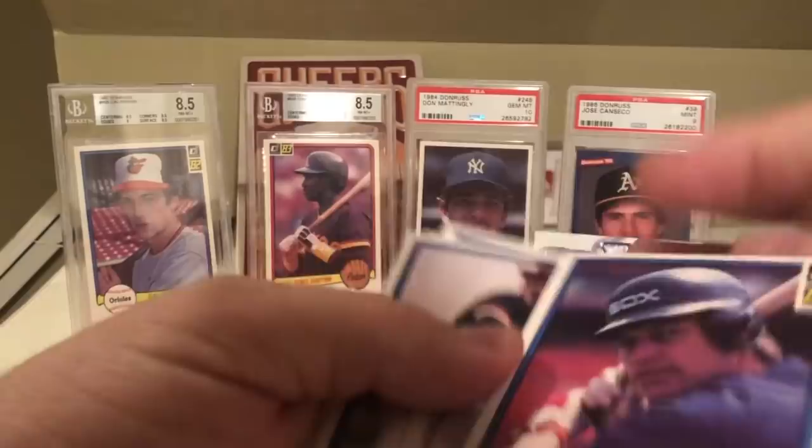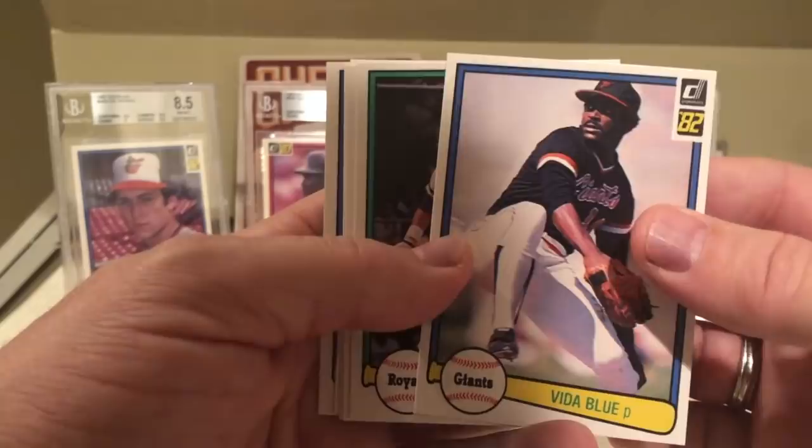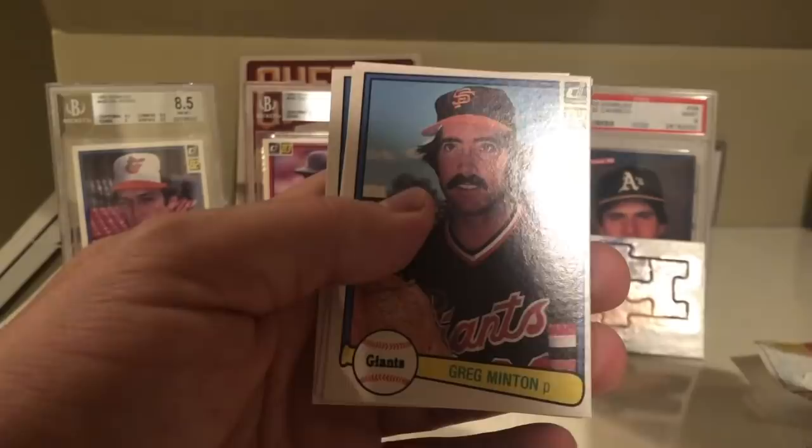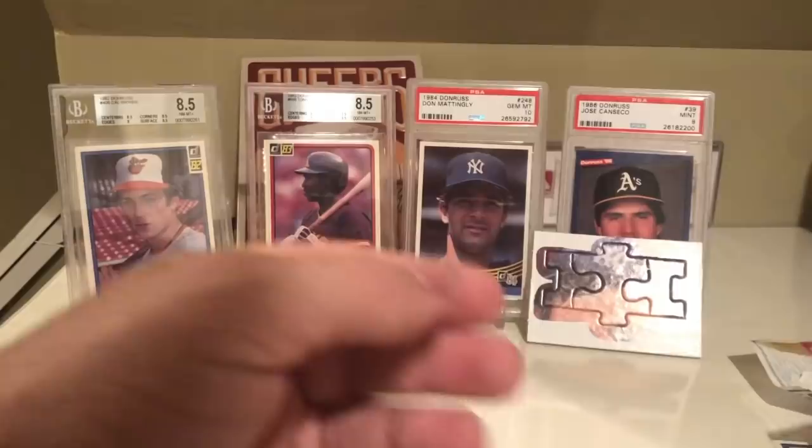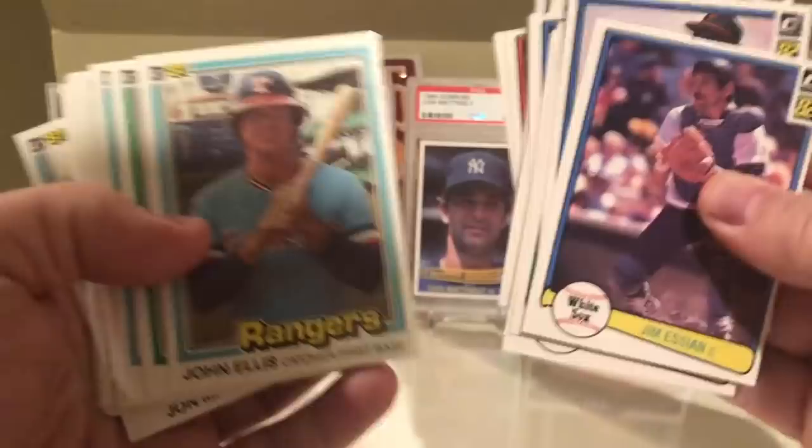Clint Hurdle, Steve Trout, Greg Minton, Dennis Leonard, and Jim Essian. So 82 Donruss looks very similar to 81 Donruss - not too much of a difference, they didn't do much of a change with the logo. But yeah, some differences there. That's 82 Donruss. Now moving on to 83 Donruss, and there's three big cards in this set.